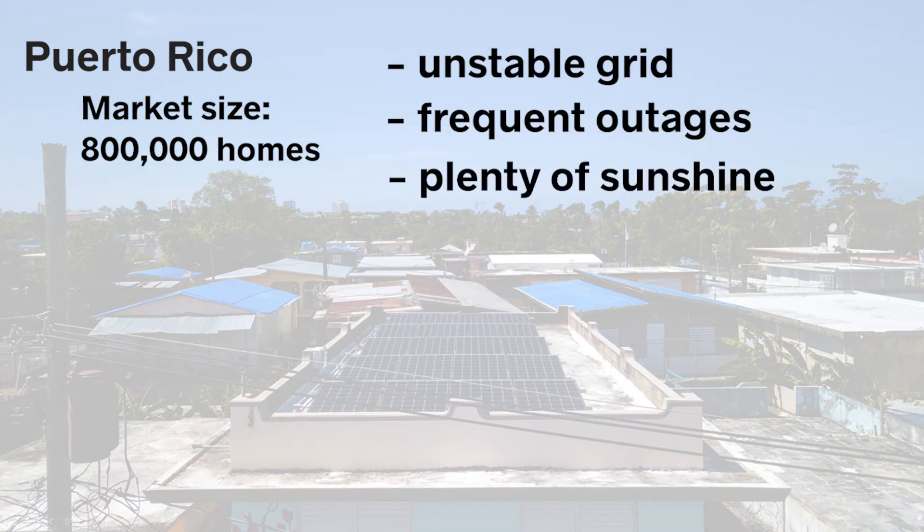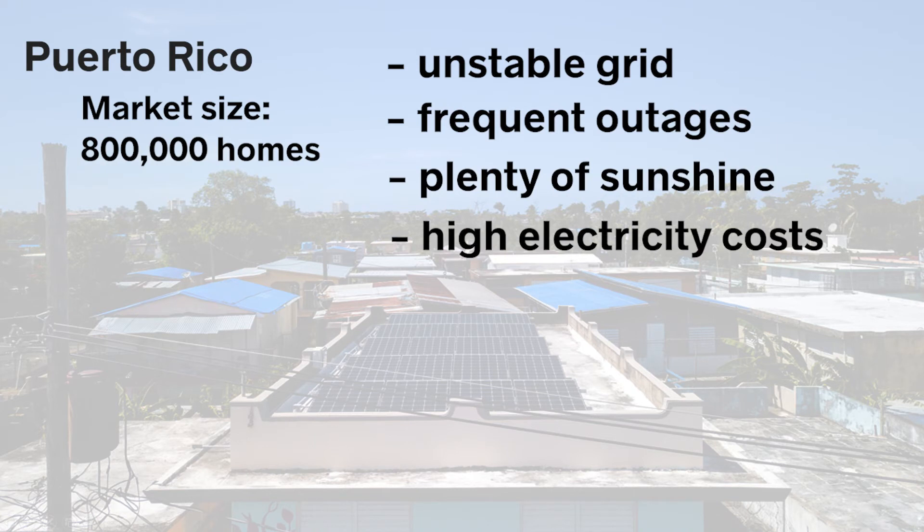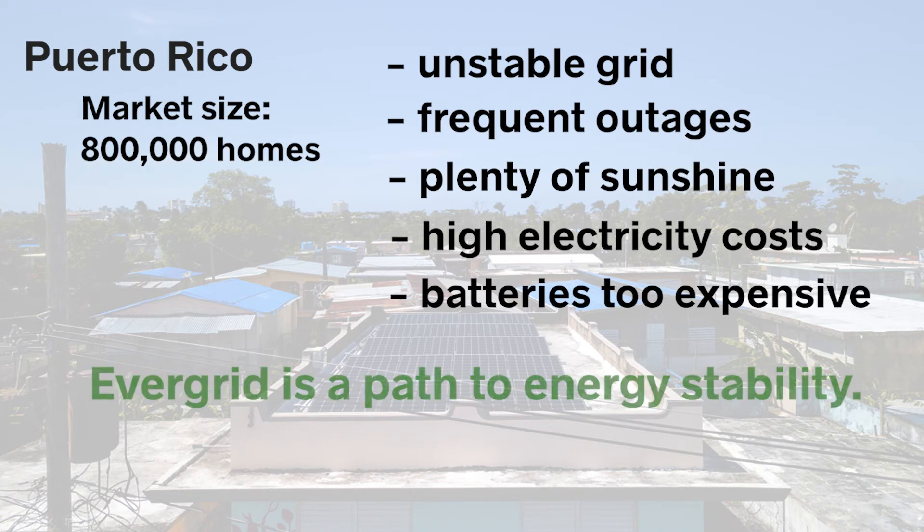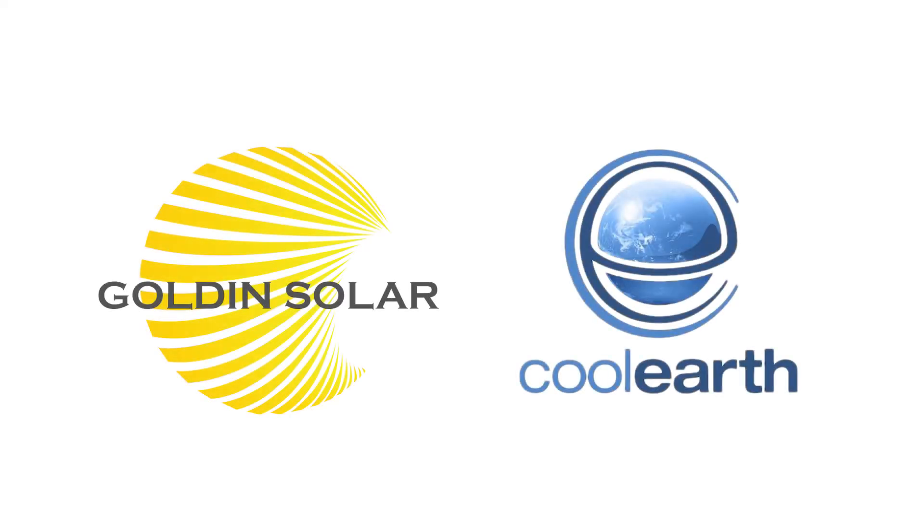With plenty of sunshine and electricity costs among the highest in the world, installing solar makes fiscal sense. Yet costly battery backup remains out of reach for most homeowners. The EverGrid represents a path to reliable power for many thousands of householders on the island and throughout the Caribbean. In the coming months, we'll be working with our installer partners to test the system and to focus on the first market segments.